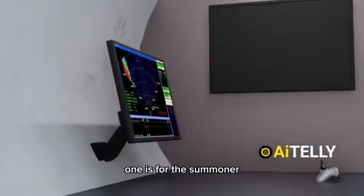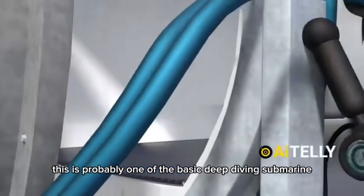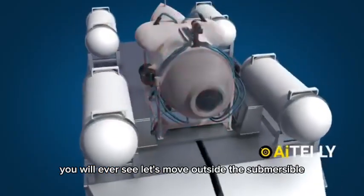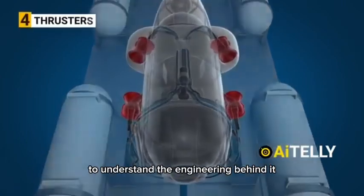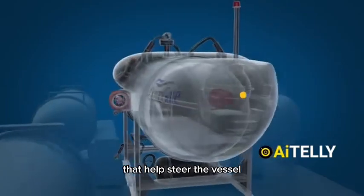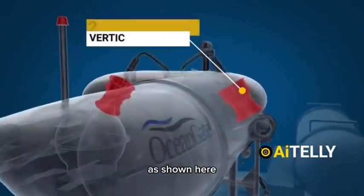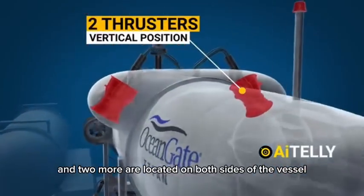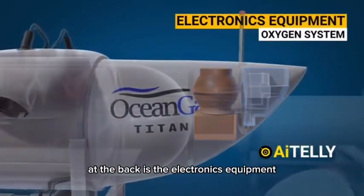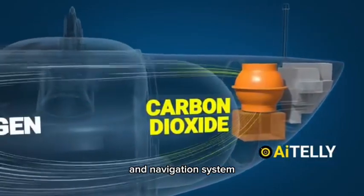One monitor is for the sonar and the other, placed on the side, is for steering the submersible. This is probably one of the most basic deep-diving submarines you will ever see. Moving outside, these are the four electric thrusters that help steer the vessel. Two inner thrusters are placed in a horizontal position, and two more located on both sides of the vessel are placed in a vertical position. At the back is the electronics equipment.